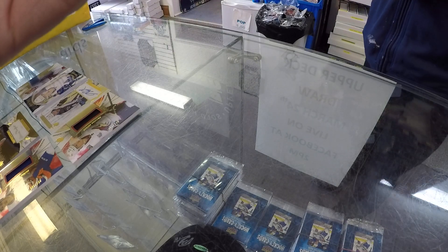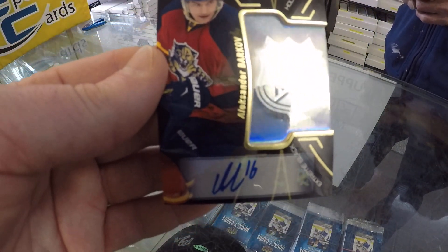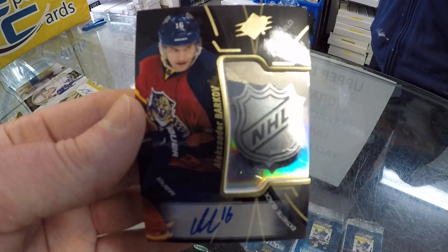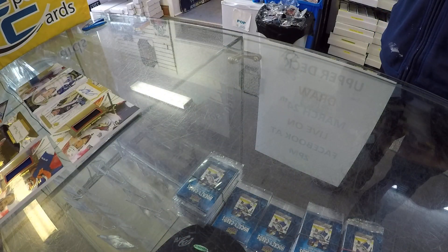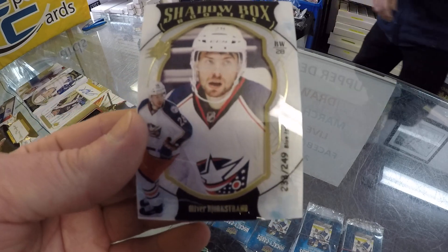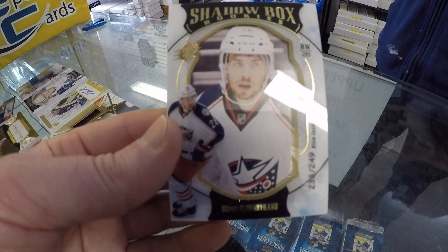He's got one of the hollow shields — the NHL shield logo — Alexander Barkov autograph SPX. These are really nice. I like SPX — this is a big product. And another shadow box rookie numbered out of 249 — two shadow boxes across two boxes. It's Oliver Bjorkstrand.